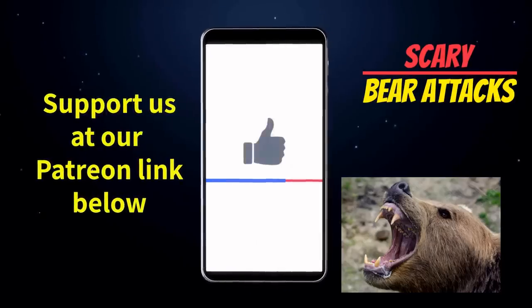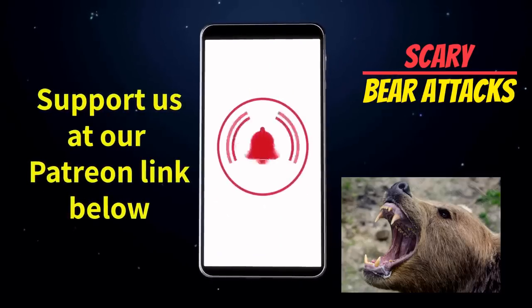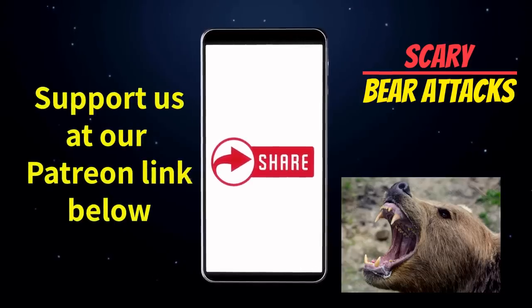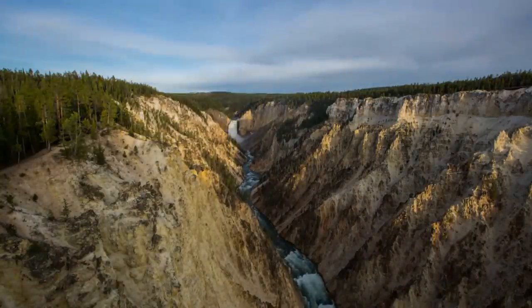Thank you for watching Scary Bear Attacks. If you like this episode, please remember to hit the like button, leave a comment, subscribe, and click on the bell to receive notifications whenever we release new videos. Please remember to share them to your social media. Welcome back to Scary Bear Attacks.